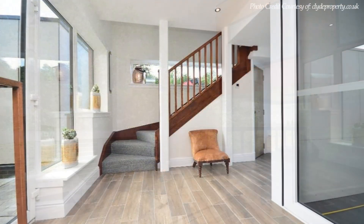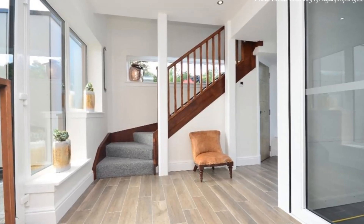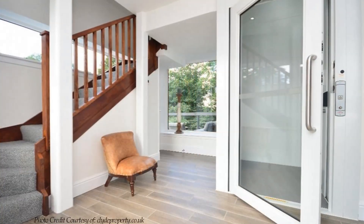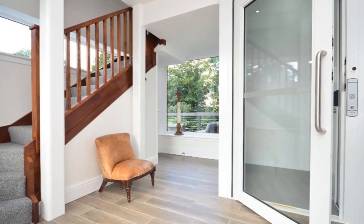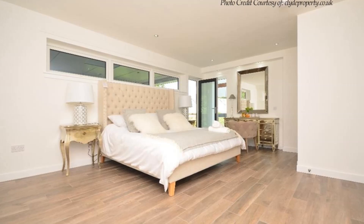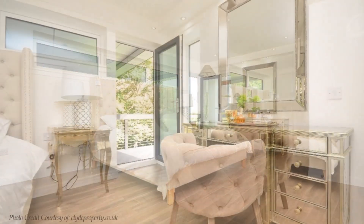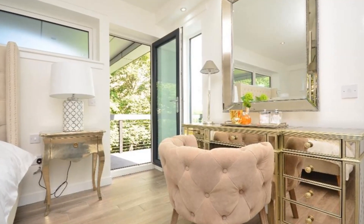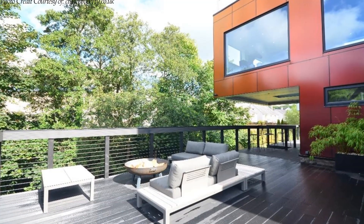The ground floor level accommodates a reception hallway with a staircase and lift access. A spacious reception hallway leads to the bedrooms and bathrooms. A spacious master bedroom with a king-size bed is located at the rear, with an ensuite dressing area and doors opening onto a cantilever deck giving fantastic views of the river.